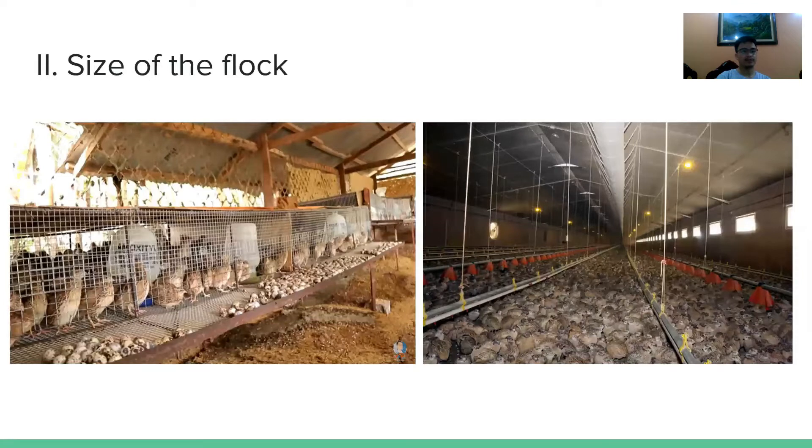Regarding the size of the flock: capital is not a problem in quail raising, but experience is. If you are still new in quail production, it's better to start small. The ideal flock for a beginner is 10 to 15 birds. It is preferable to gain experience in raising quail before starting big, because quails reproduce rapidly.